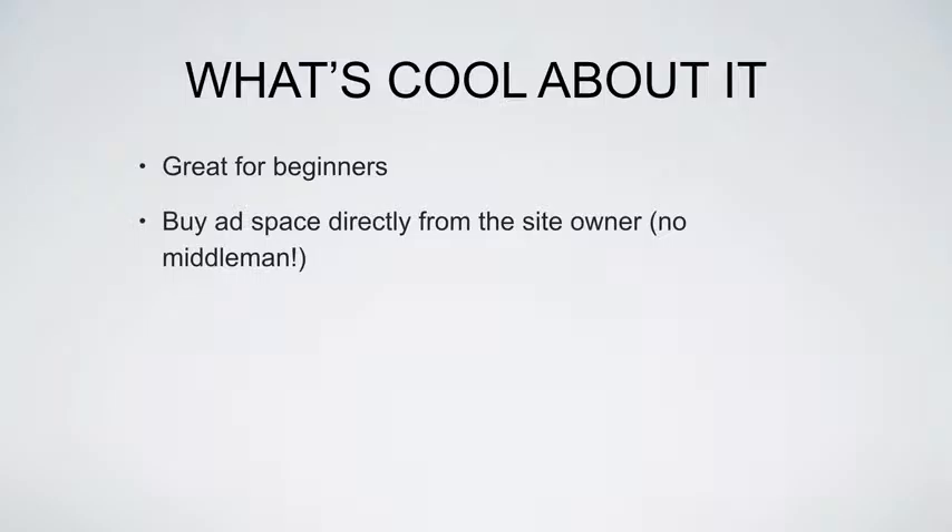What you're doing essentially is you're buying ad space directly from the site owner, so you're eliminating middlemen. A lot of times you're going to save anywhere from 20% — sometimes up to 50% — on your cost if you eliminate the middleman for these direct buys.